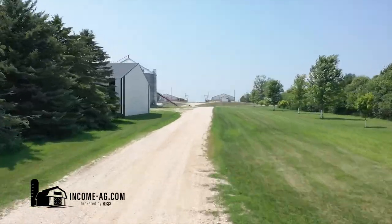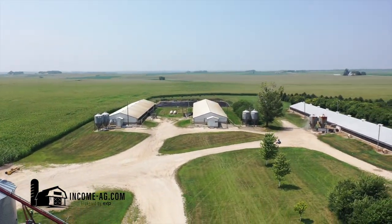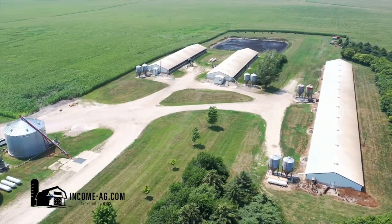Hey guys, it's Seth Hellinga and this is Kieran Sampson with Income Ag. Come check out our new listing at 1741 Vine Avenue. Ocheedan is located two miles east of the Ocheedan Mound on A-22, then a half mile south on Vine Avenue, section 18 Allison Township.